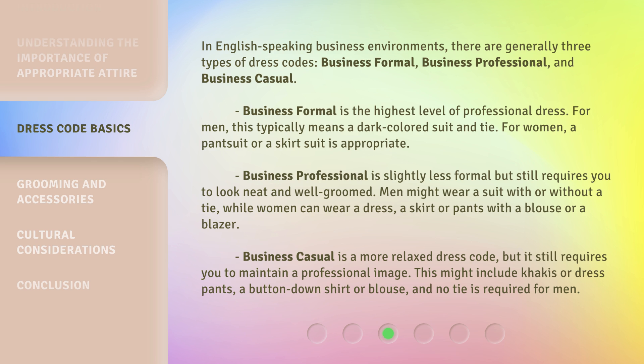Business casual is a more relaxed dress code, but it still requires you to maintain a professional image. This might include khakis or dress pants, a button-down shirt or blouse, and no tie is required for men.